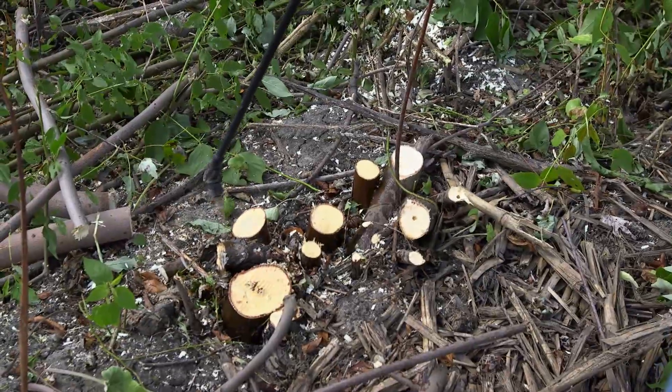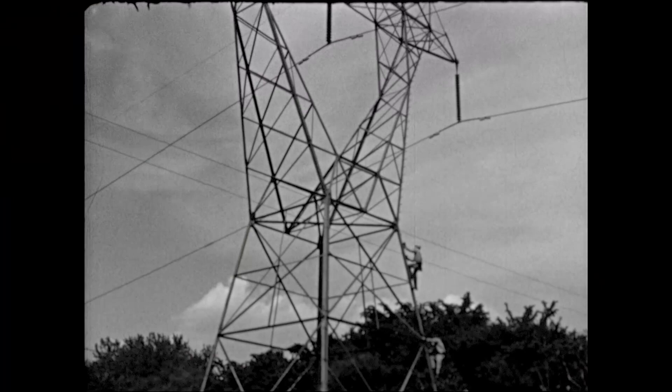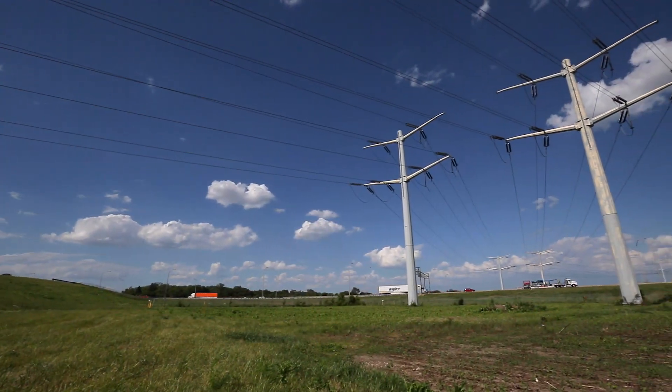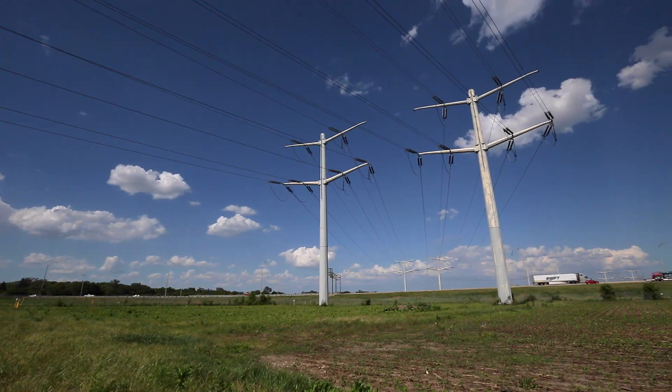Following up with a herbicide will then prevent those trees from coming back. We first began constructing high-voltage transmission lines in Northern Illinois nearly 100 years ago. Today, we maintain thousands of miles of transmission lines that deliver electricity throughout the Midwest.